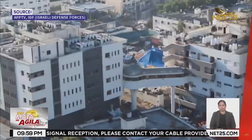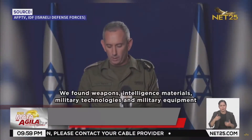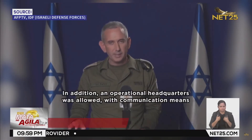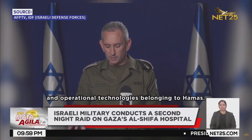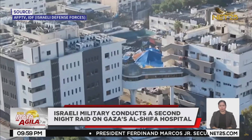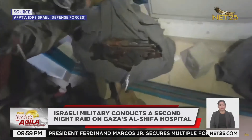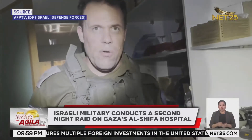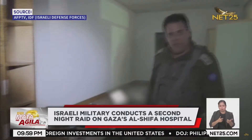According to Israeli military spokesperson Rear Admiral Daniel Hagari, the Israeli Defense Force has found Hamas weapons and combat gear in Al-Shifa Hospital in the Gaza Strip during a night raid on the compound. The army simultaneously released a video showing some of the materials recovered from an undisclosed part of the building within the large hospital complex, including automatic weapons, grenades, ammunition, and flak jackets.